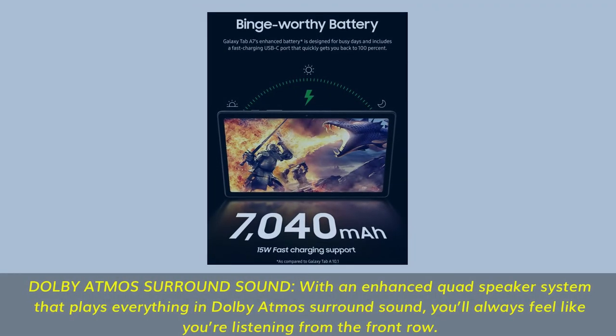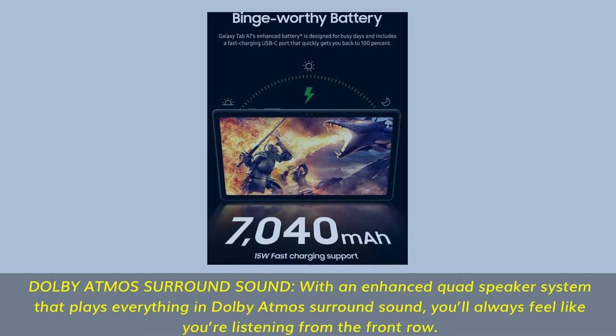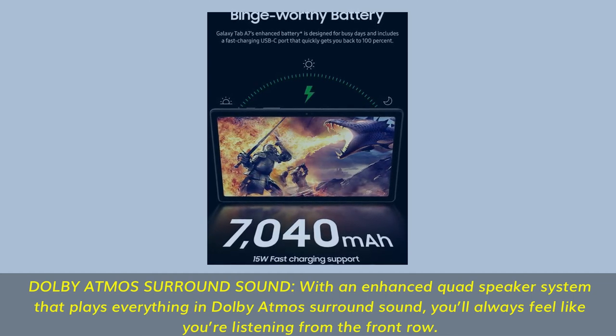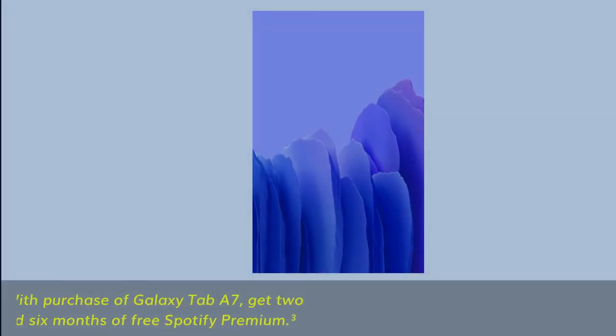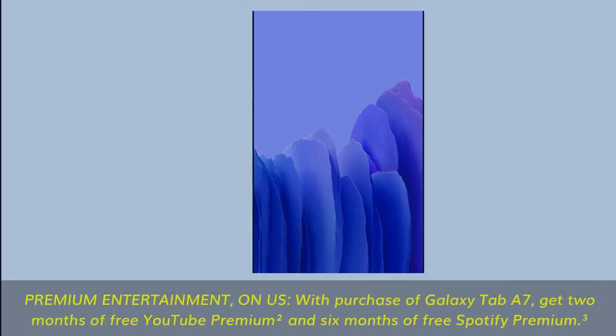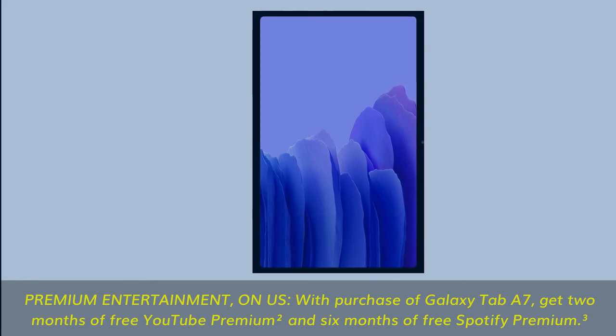Dolby Atmos surround sound with an enhanced quad-speaker system — you'll always feel like you're listening from the front row. Premium entertainment: with purchase of Galaxy Tab A7, get 2 months of free YouTube Premium and 6 months of free Spotify Premium.